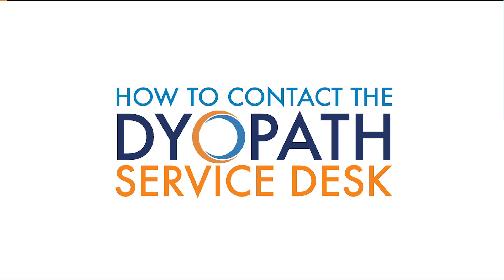How to contact the DYOPATH Service Desk. Each client will receive a dedicated phone number and email address to reach the DYOPATH Service Desk 24-7-365.